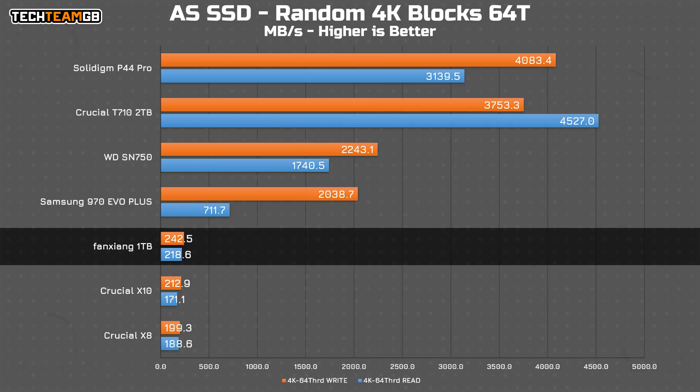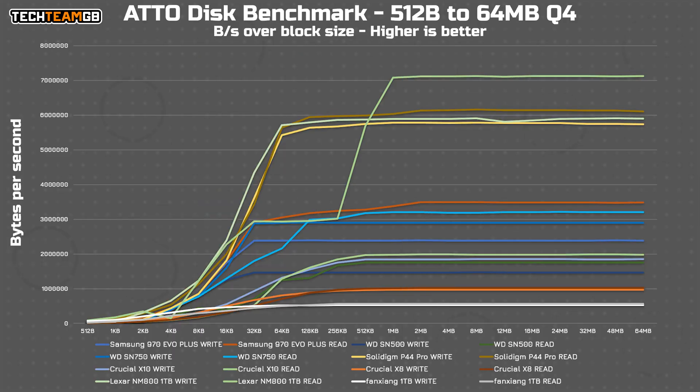With 64 threads available, we get more performance, although the gap to the Gen 3 drives expands quite a lot. It is in line with the bandwidth limits for the most part, although at least the Fan Zhang is still faster than both USB-C SSDs. Lastly for the synthetic tests is ATTO Disk Benchmark, which shows fairly average performance.